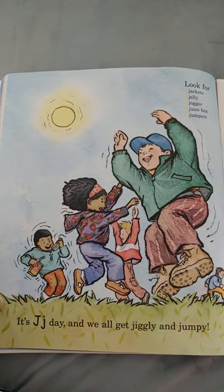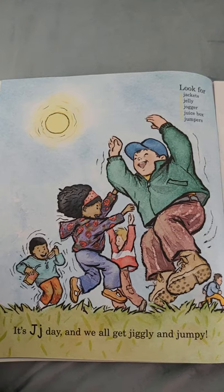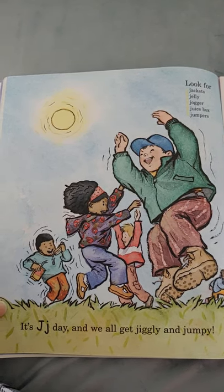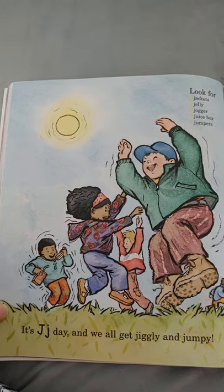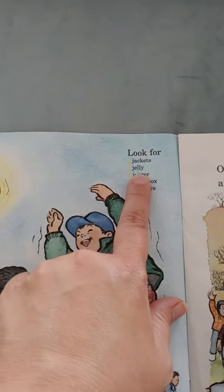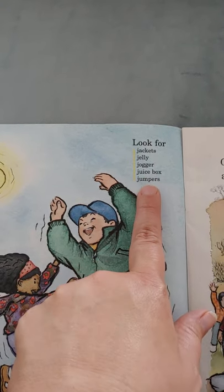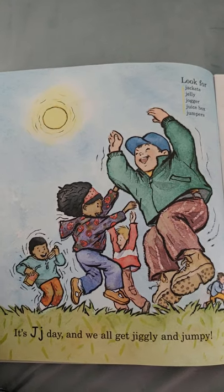It's J day, and we all get jiggly and jumpy! Why don't you try it? Get up, stand up — let's do a little jiggle, jiggle, jiggle, and a little jump, jump, jump, jump. Good job! Look for jackets, jelly, jogger, juice box, and jumpers. All start with the letter J.